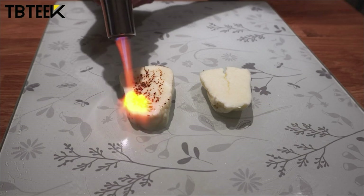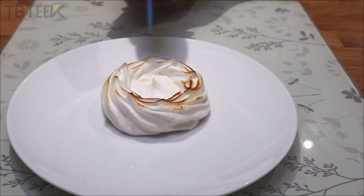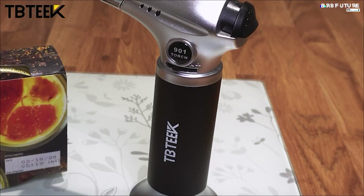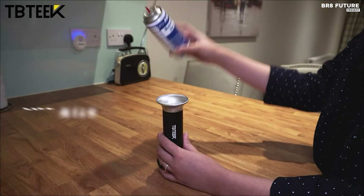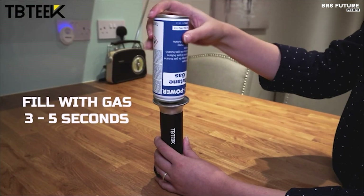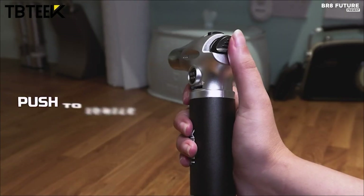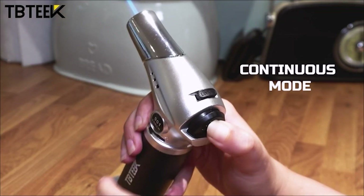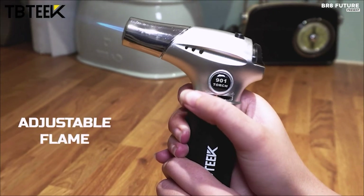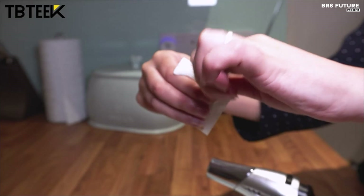This versatile tool allows precise flame temperature control, reaching up to 2,500 degrees Fahrenheit. It is ideal for caramelizing food, cooking, baking, barbecuing, crafting, and even soldering DIY jewelry. Additionally, it is perfect for making creme brulee, creating bar cocktails, and camping. The TB Teak Torch features a continuous flame mode, which is ignited by piezo-ignition technology. Simply press the ignition button and rotate clockwise to keep the flame going without holding the button.